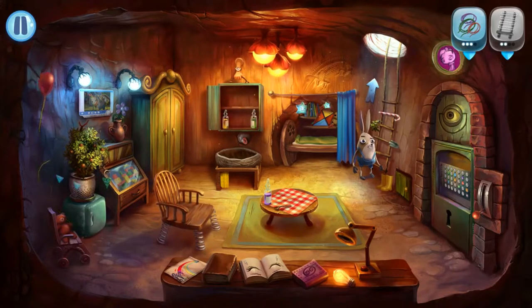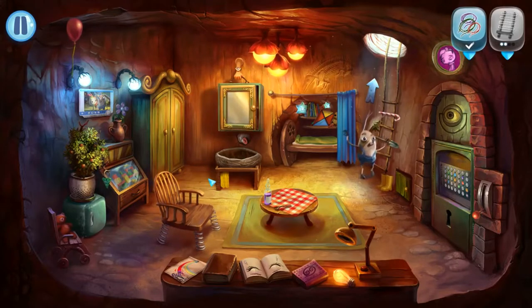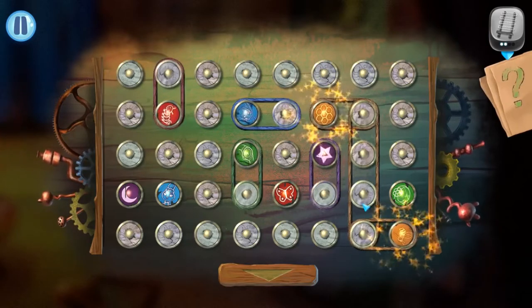Even though the puzzles are designed around a child's perspective, they are definitely not child's play. Some of the puzzles are quite difficult to complete. The puzzles were of a challenging nature, and very rewarding to finish. A lot of the puzzles I have not seen before, and were great fun to play.